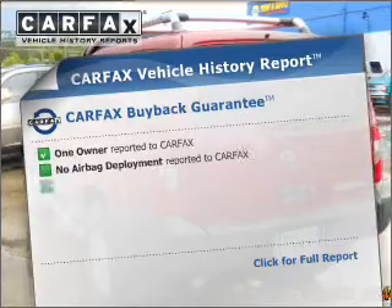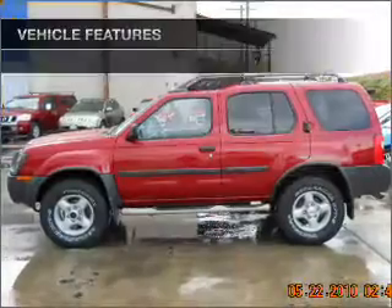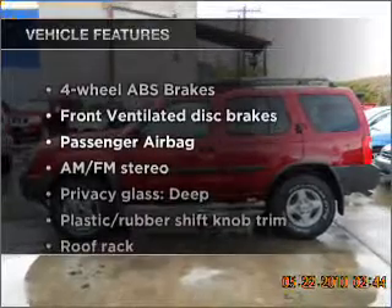An included Carfax Vehicle History Report allows you to purchase with confidence and the knowledge that your vehicle is a smart choice. Plus, enjoy these notable features that are included in this ride.